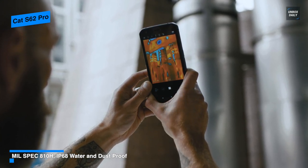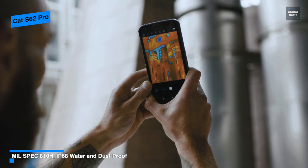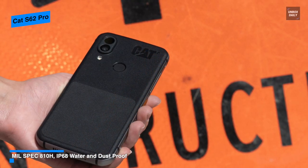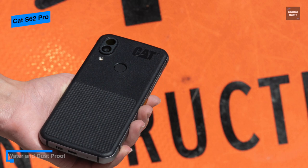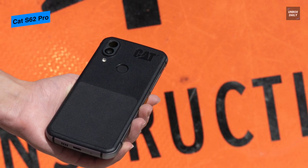Another notable feature of the S62 Pro is its inclusion of a 4,000 mAh battery that can last up to two days on a single charge, while its 6GB of RAM and 128GB storage is expandable if you sacrifice one of the dual SIM slots.